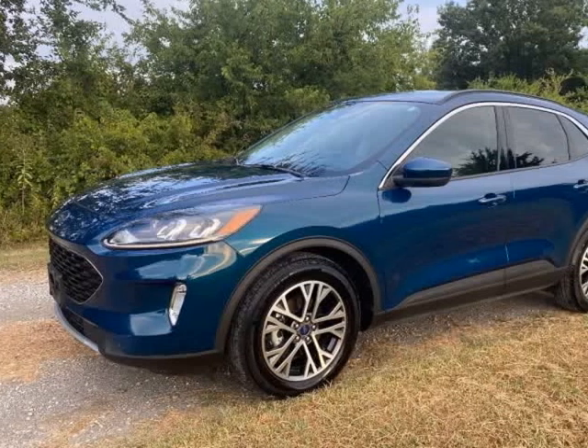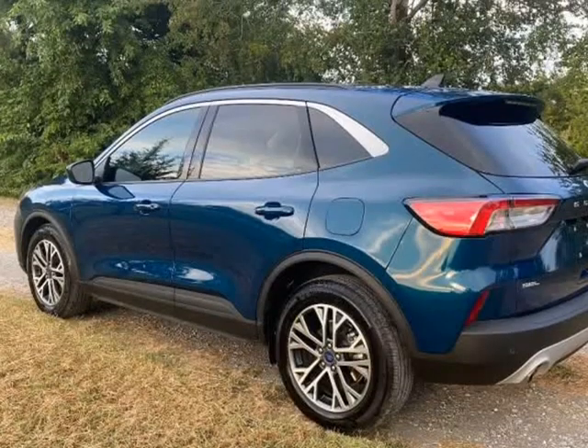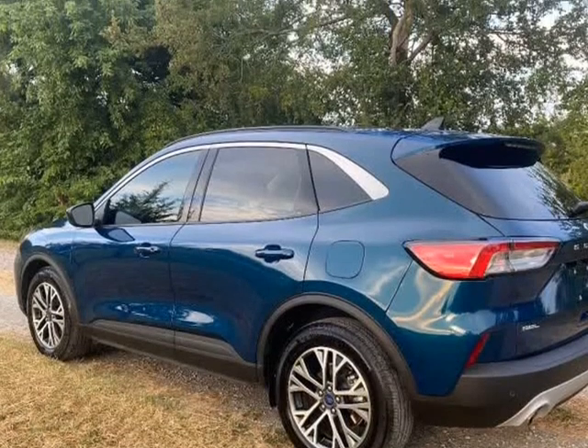This 2020 Ford Escape is brought to you by Cavender Motors. We purchased this Escape with some damage to the LH quarter panel.